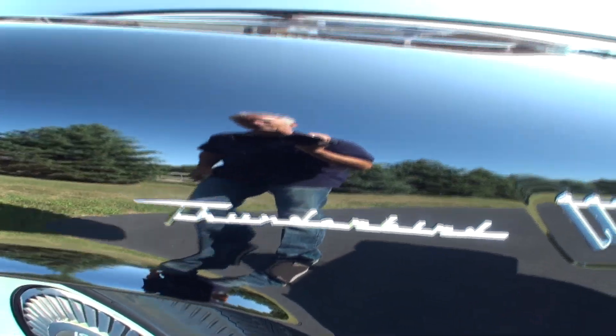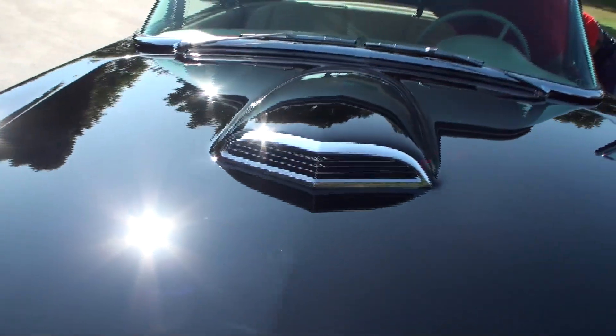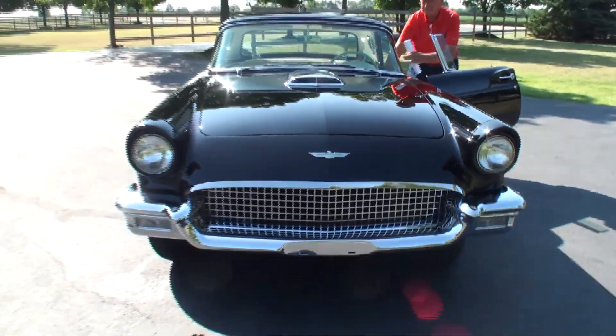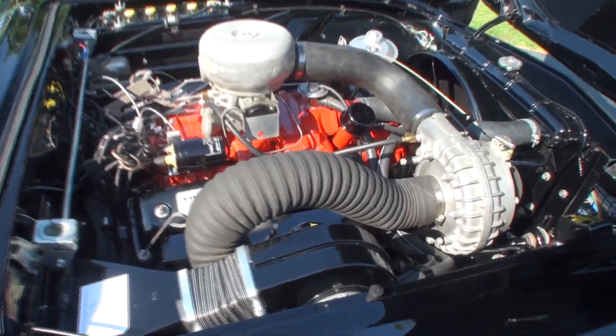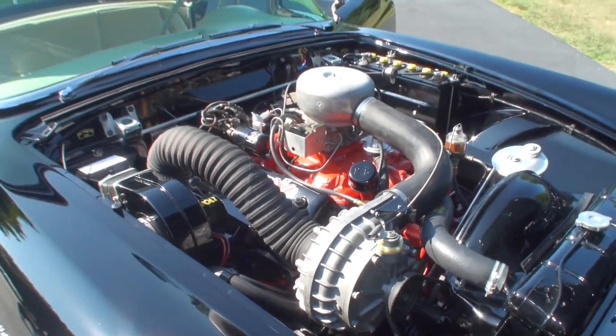Notice there's a vent here as well, the word 'Thunderbird' there, there's our horn, and you also have the hood scoop. Let me show you the front of this car. And here is the supercharged unit — we have the sun beaming on it, so I'm just going to let you take that in for a moment.